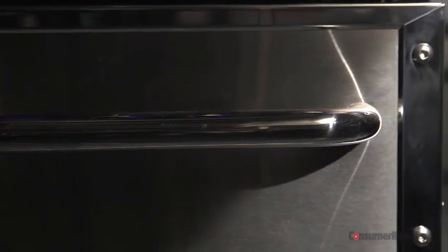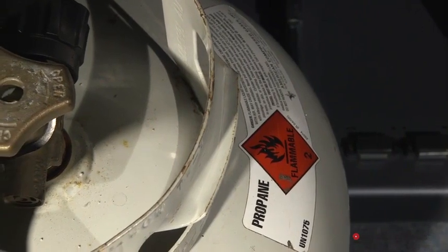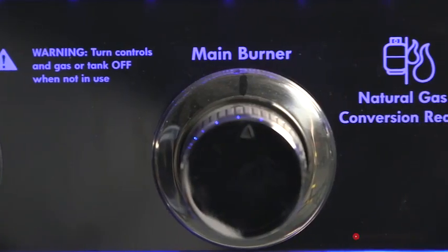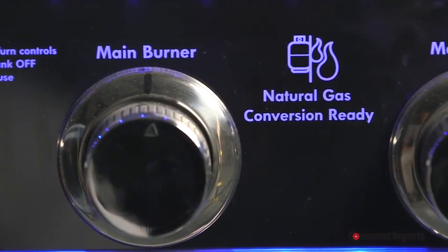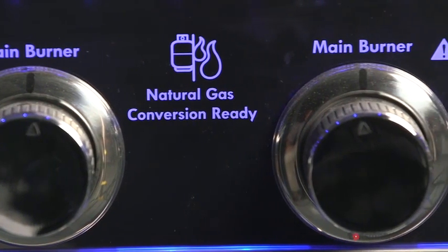Look the grill over carefully. You want a sturdy grill with smooth edges. Sharp edges can be dangerous if you bump into them while grilling. One more thing to consider: propane or natural gas. Most grills use propane, but some grills have dual fuel valves for conversion to natural gas. You can also buy a conversion kit for about $50 to $100.